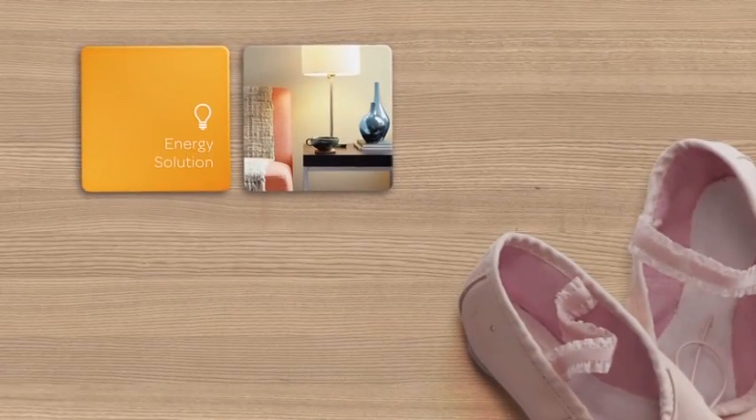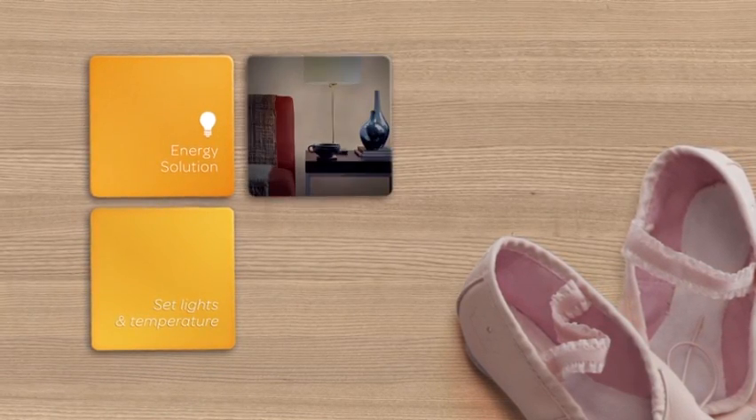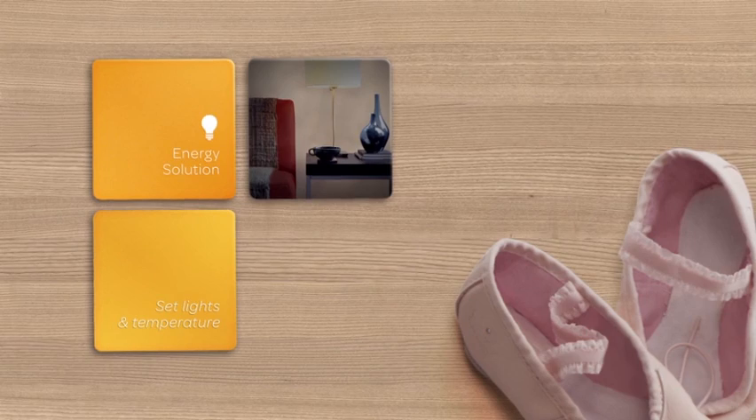Manage your family's energy consumption with the energy solution. It's simple to create a program that turns off the lights or adjusts the temperature when you leave the house each day.